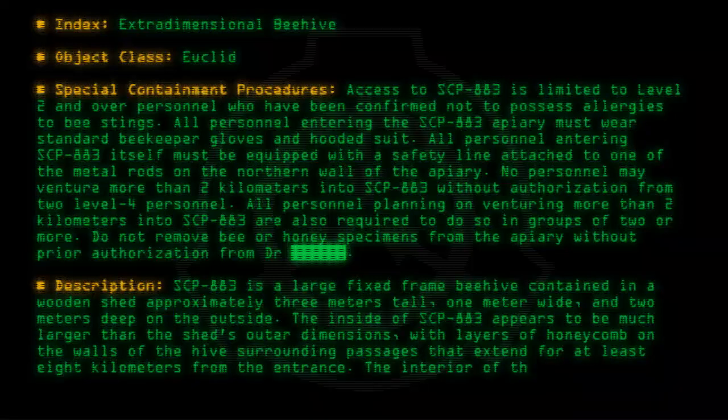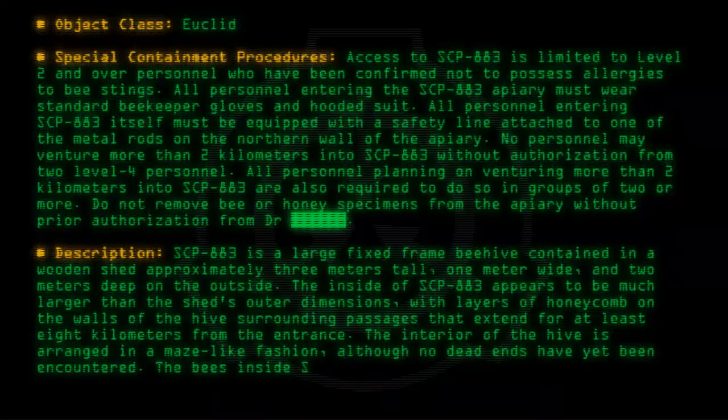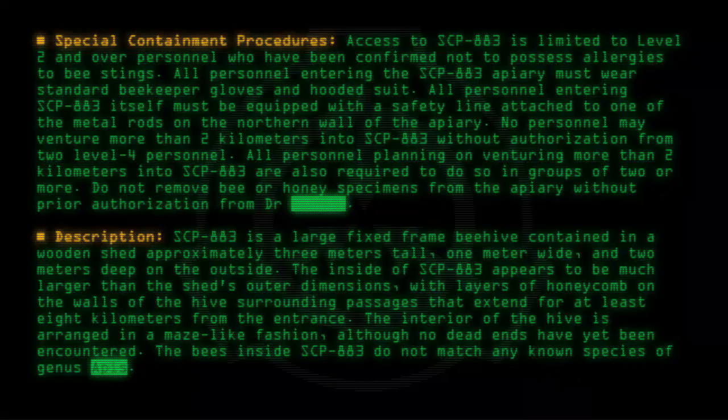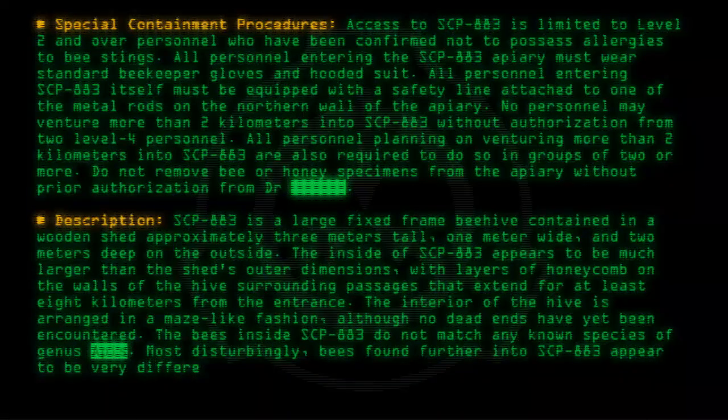The interior of the hive is arranged in a maze-like fashion, although no dead ends have yet been encountered. The bees inside SCP-883 do not match any known species of genus Apis. Most disturbingly, bees found further into SCP-883 appear to be very different from normal honeybees.